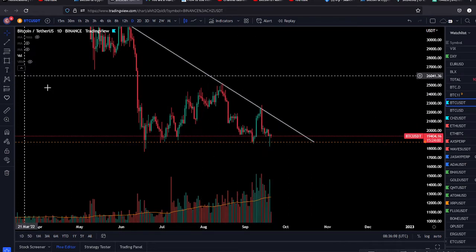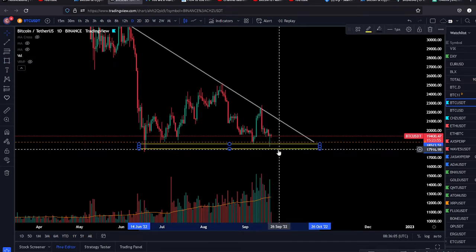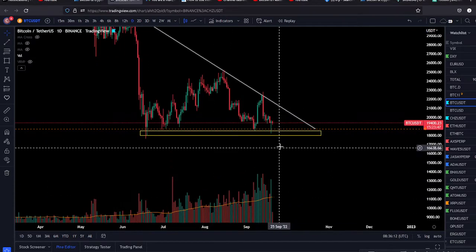Now again we need to protect this level. If Bitcoin breaks and closes below this level — below 18k — any kind of candle, four-hour, six-hour, eight-hour, it doesn't matter — if we close below this level we're probably heading lower, because there's nothing to hold us.